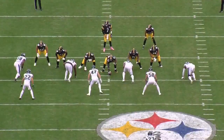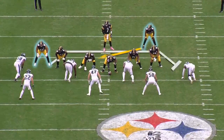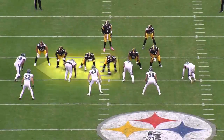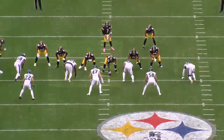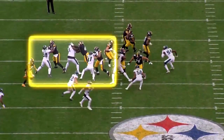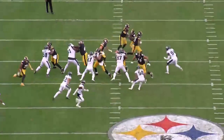Let's show you how the Steelers created that running lane. The Steelers are running split flow backfield action. Starting to the front side, the Steelers will step and climb in the zone-blocking scheme. See how the Steelers wall off that front side? That gives them three-for-three at the point of attack.